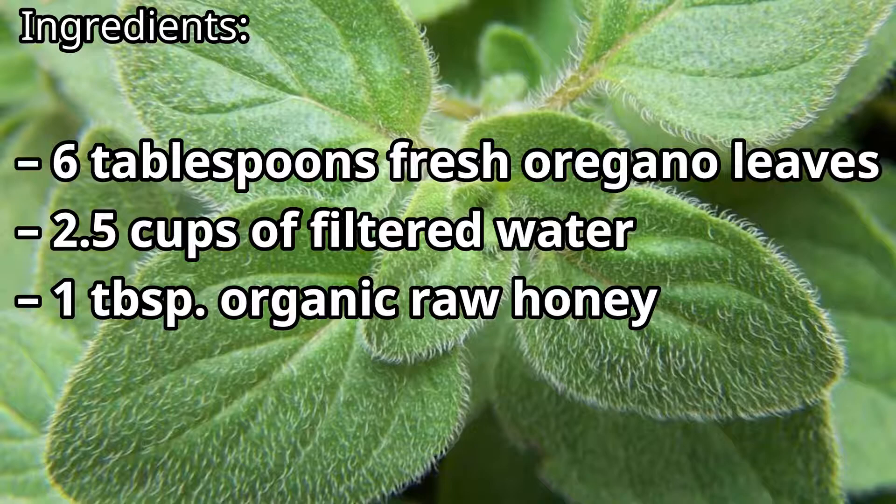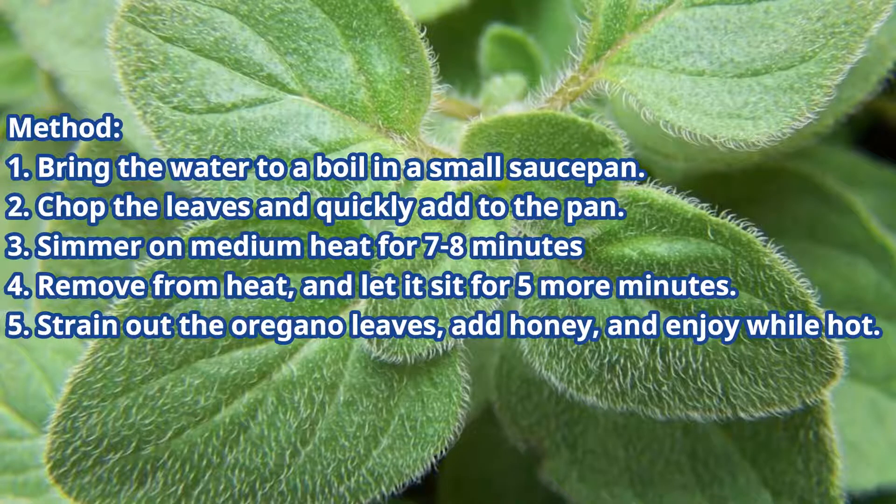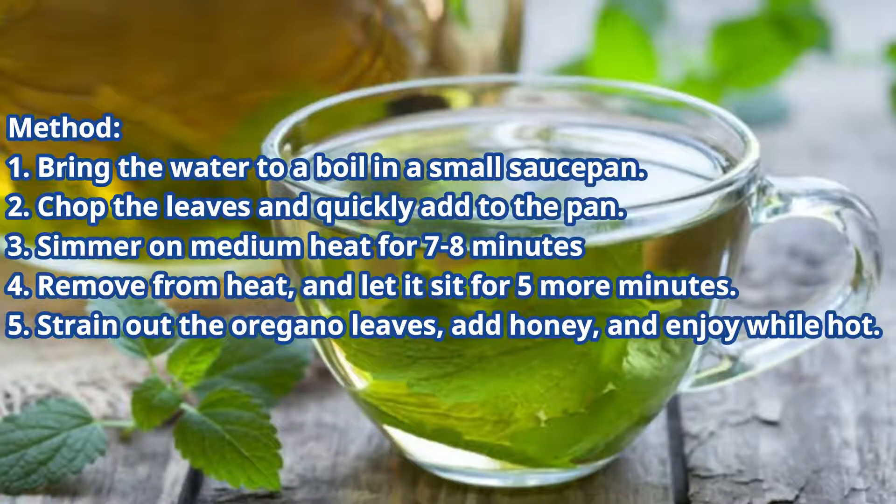Ingredients: 6 tablespoons fresh oregano leaves, 2.5 cups of filtered water, 1 tablespoon organic raw honey. Method: 1. Bring the water to a boil in a small saucepan. 2. Chop the leaves and quickly add to the pan. 3. Simmer on medium heat for 7-8 minutes. 4. Remove from heat and let it sit for 5 more minutes. 5. Strain out the oregano leaves, add honey, and enjoy while hot.